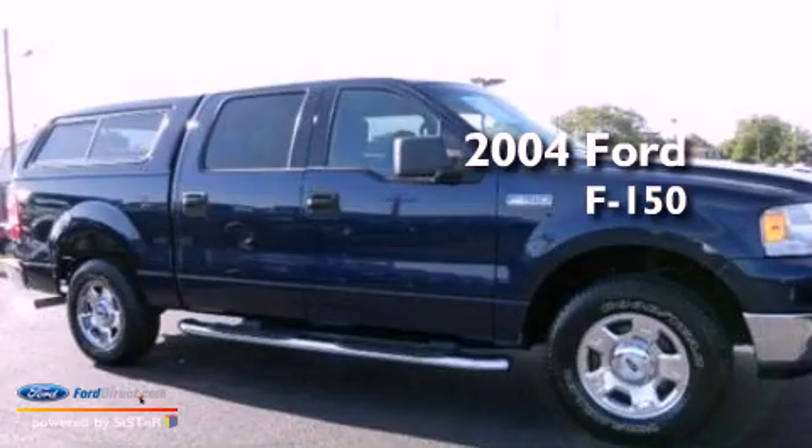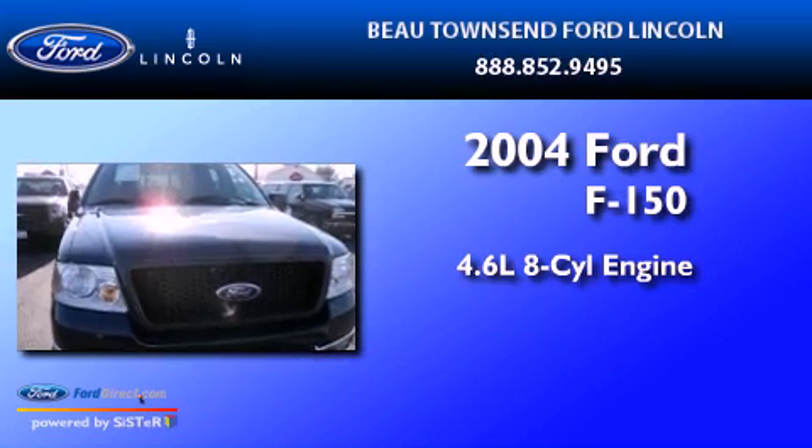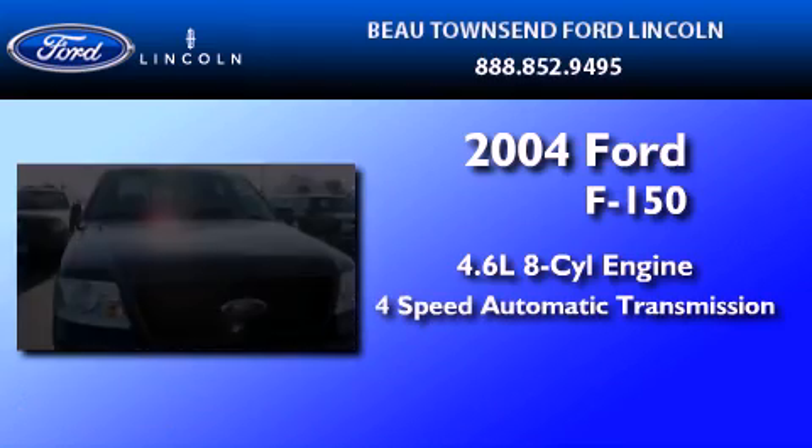This is a 2004 Ford F-150. It has a 4.6-liter 8-cylinder engine and a 4-speed automatic transmission.